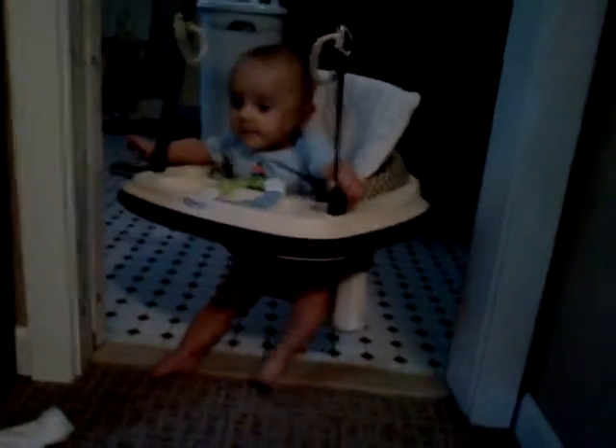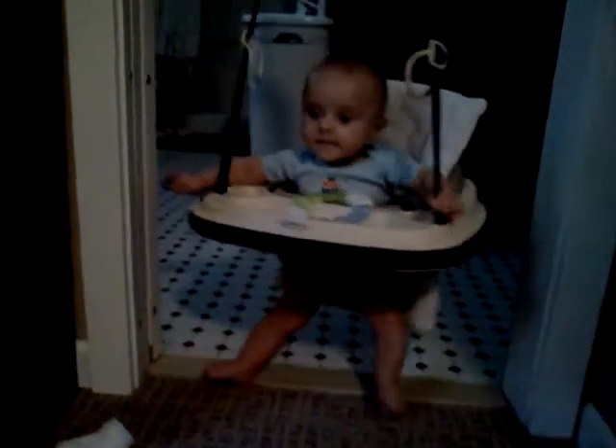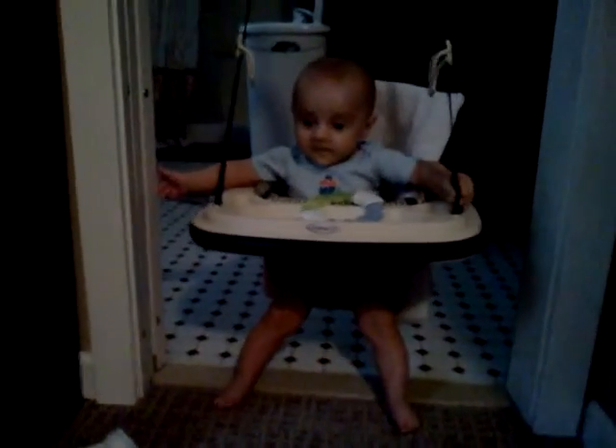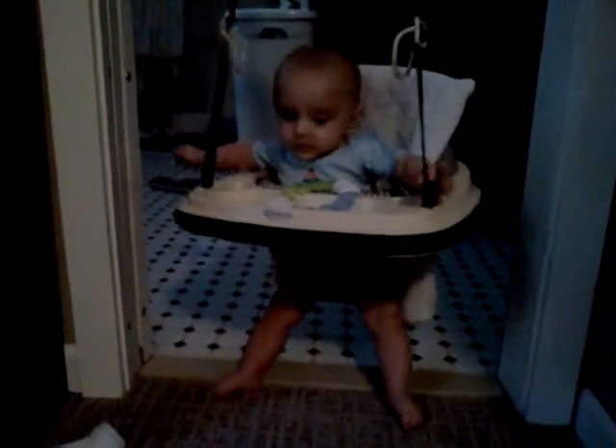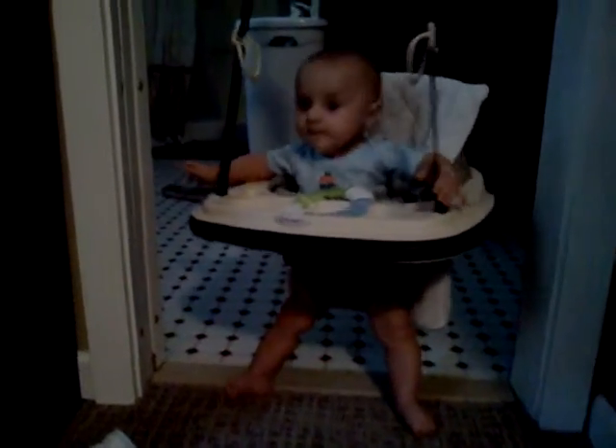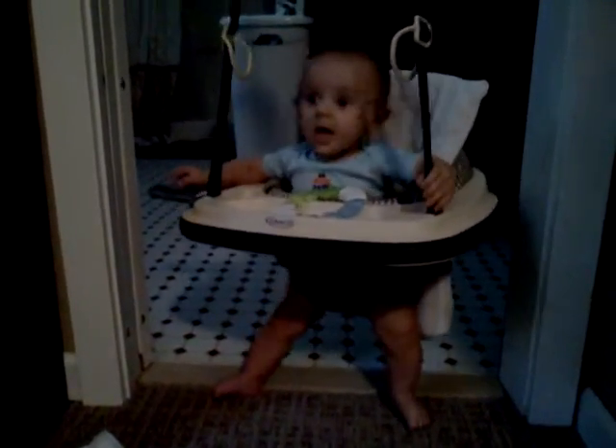Newest baby tricks — his bouncy chair. He's been walking his legs and he's actually moving around quite a bit. I think he's starting to get the fact that he can move himself into space, because he likes to bounce himself quite a bit. Just one more good bounce, little boy. Not bad.